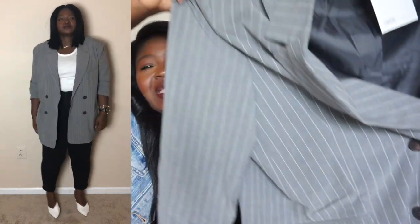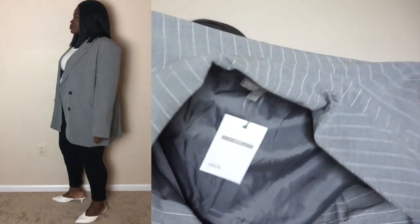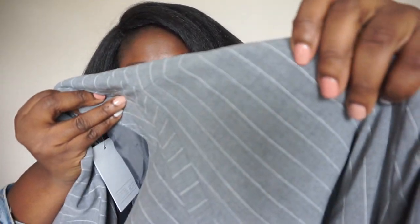I picked this up in a size 16. As far as weight, it's not too heavy. It does have shoulder pads built in, pinstripes as you can see, and it is double-breasted with faux tortoiseshell buttons.